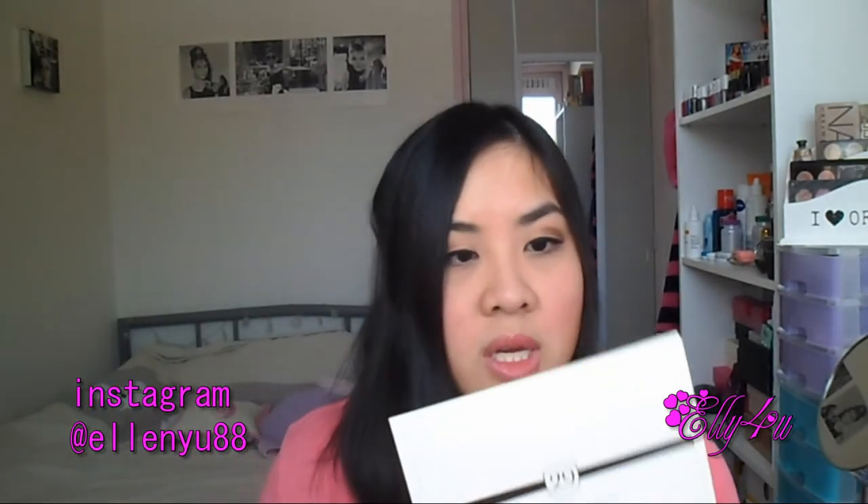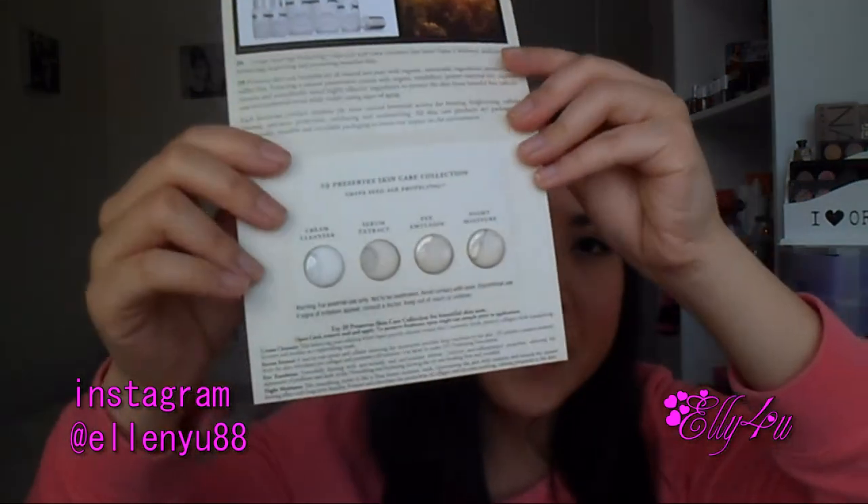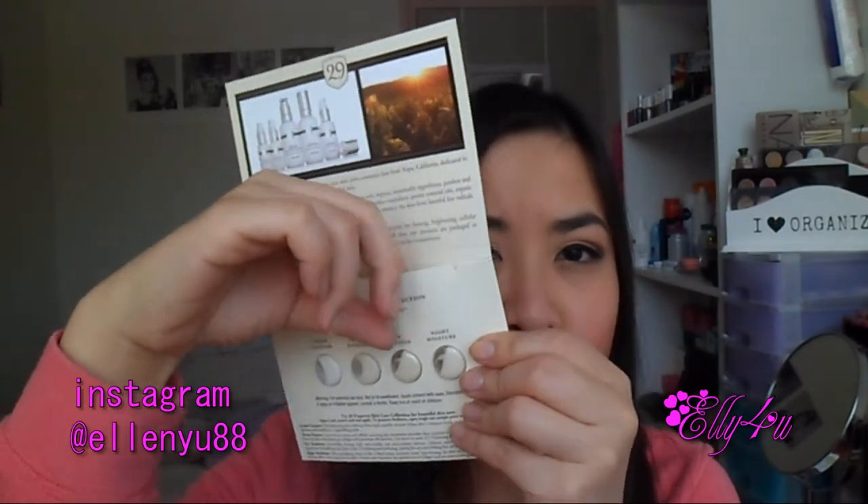The first thing you see when you open the box is the 29 Cosmetics Grape Seed Age Protecting samples. When you open this there's a cream cleanser, serum extract, eye emulsion, and night moisture. This is great for when you're traveling or just one night away from home and don't want to take everything with you — you have everything in just one little sample card.